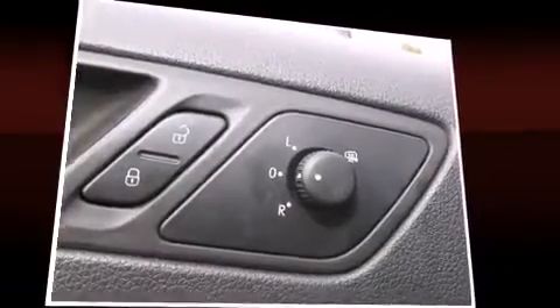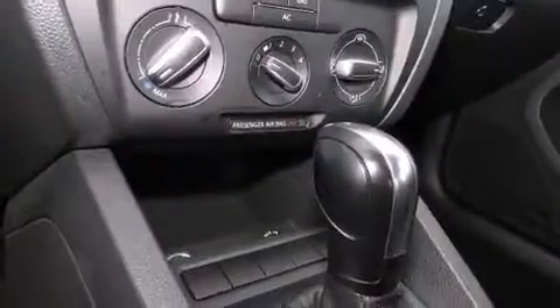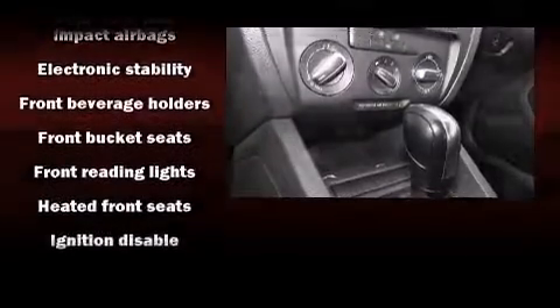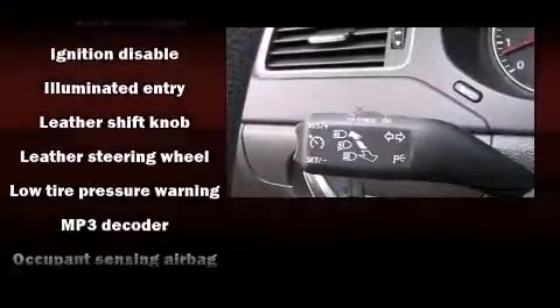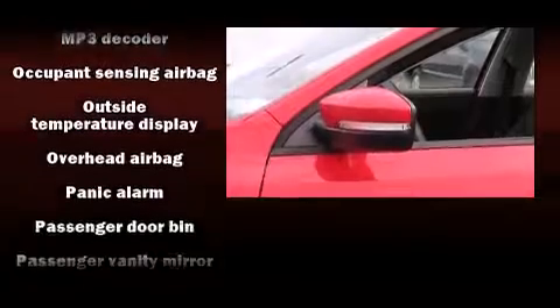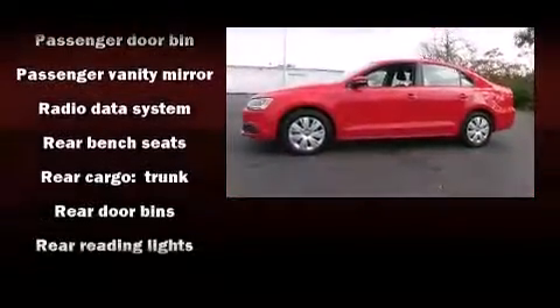Volkswagen ensures the safety and security of its passengers with equipment such as dual front impact airbags with occupant sensing airbag, head curtain airbags, traction control, brake assist, a panic alarm and four-wheel disc brakes with ABS. With electronic stability control supplementing mechanical systems, you'll maintain precise command of the roadway.